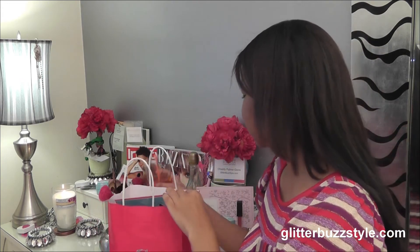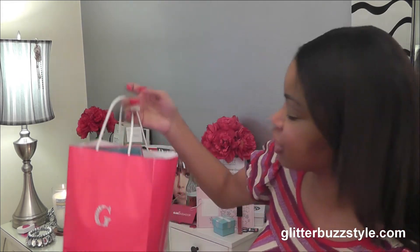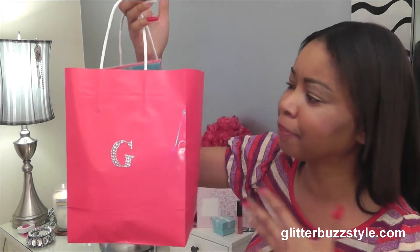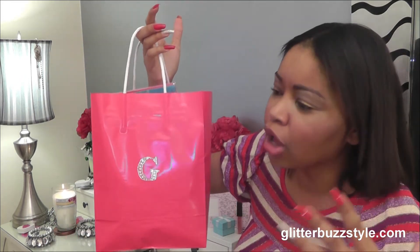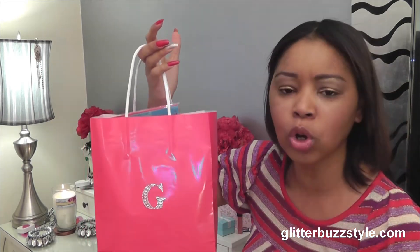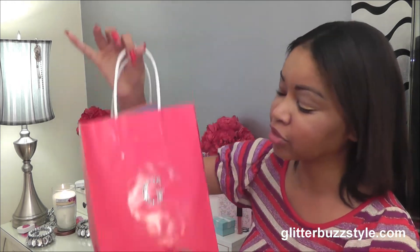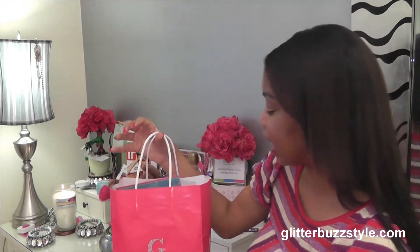The G Pink Bag — I have to get a little sip of champagne because it's fabulous. Things that are fabulous deserve a little drama. So this is the G Pink Bag. It's a bigger bag, but that doesn't mean the other swag bag isn't just as great — everyone has different tastes, and you've got to go for what you like.